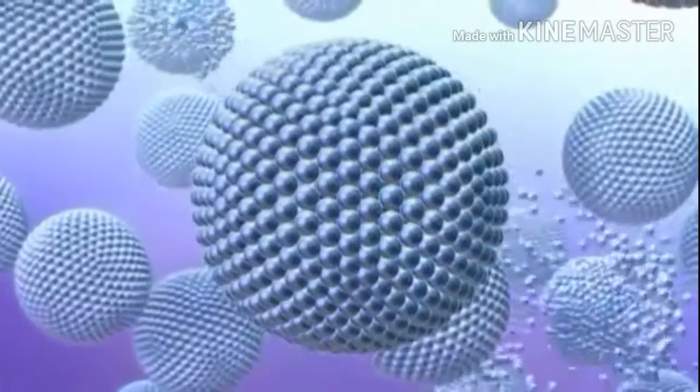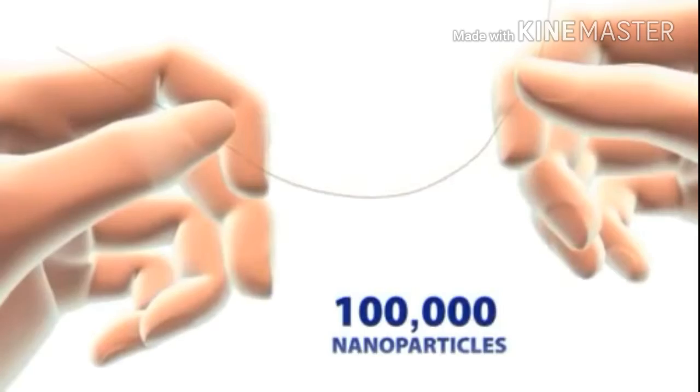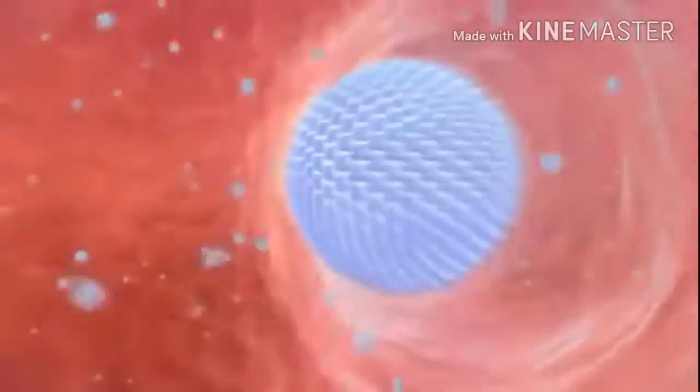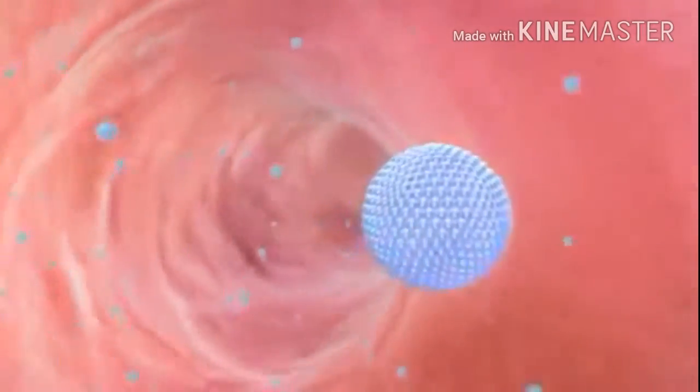What is nanotechnology and how does it work? Nanoparticles are incredibly tiny — so small that 100,000 of them would fit on a single human hair. Nanoparticles can be administered to patients intravenously, and they easily float through the bloodstream seeking out cancer cells wherever they may be hiding.